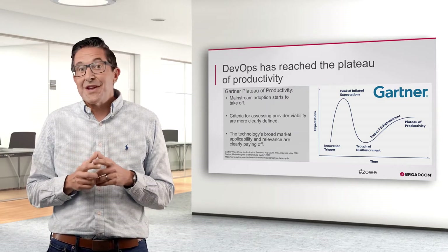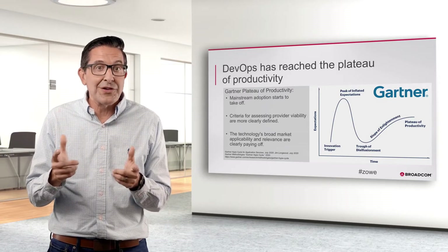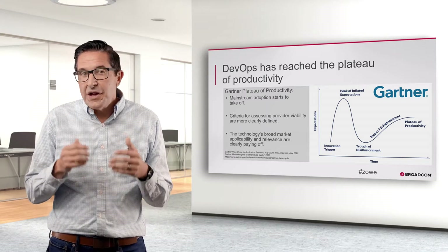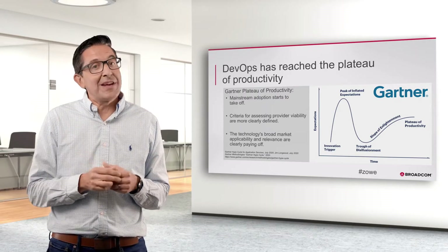DevOps is great. But the question is, is there a way to combine the tried and true mainframe tools and processes with modern DevOps? And working with clients, we've found the answer is, as you may have guessed, absolutely yes.